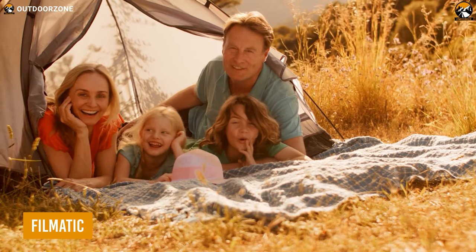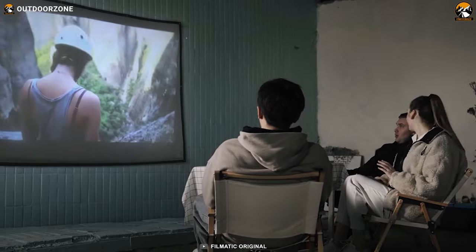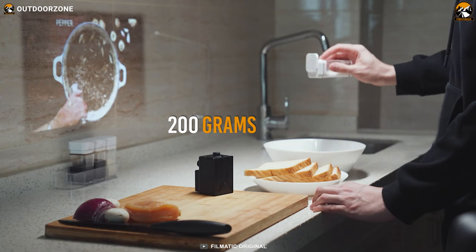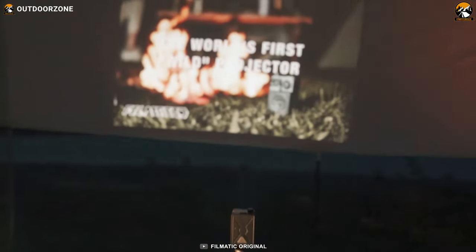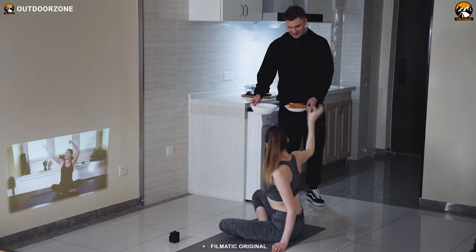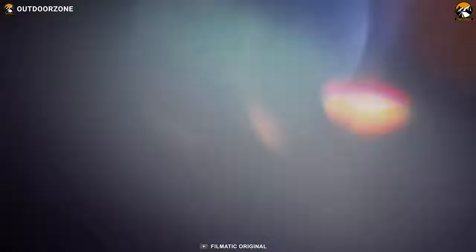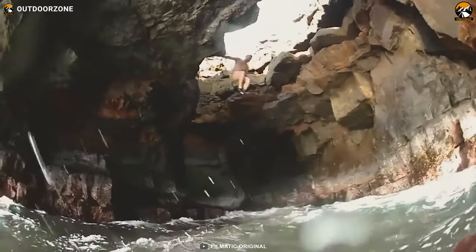The Filmatic can be an excellent source of entertainment. This pocket-size multimedia projector weighs only 200 grams, so portability won't be an issue. No need to go through the hassle of cables and wires because this tiny projector powers up with an integrated battery for two hours on a single charge.